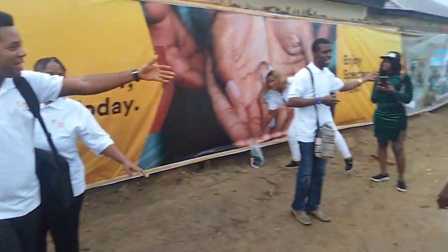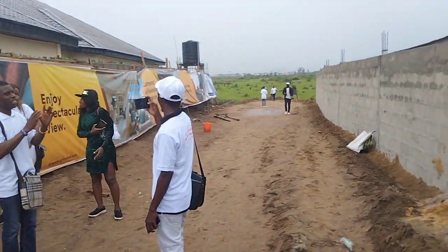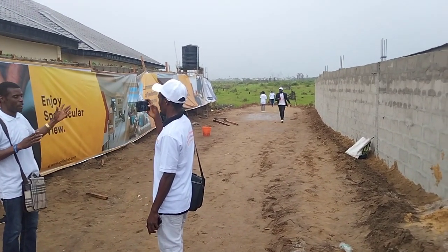Look behind me — you see where the land is. This land is 100% dry land. It is an estate where you can buy and build.